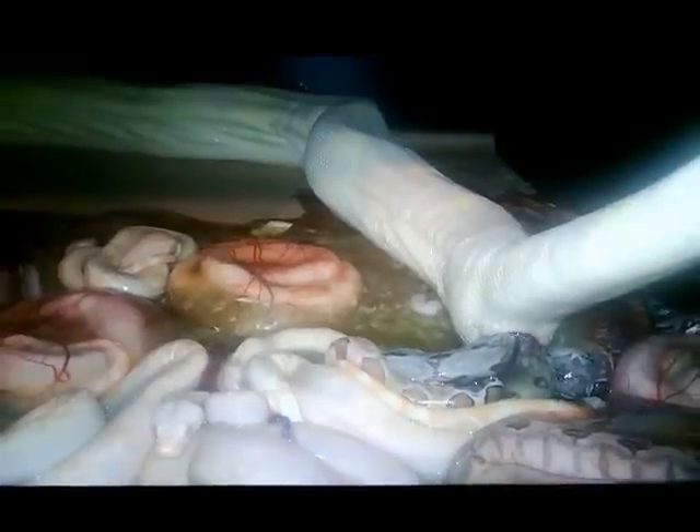Yep, it appears we got one more coming out now. There he is — a little hypo.